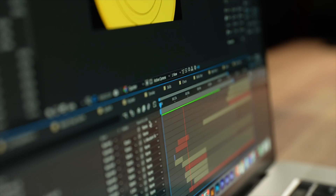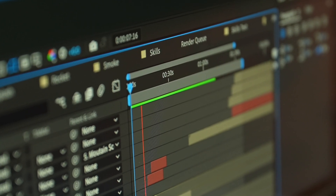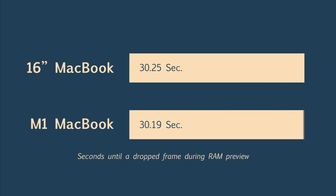To test the playback speed, I opened both projects up on both computers and let them play back until they started dropping frames, timing how long that took. To my surprise, both computers got the exact same results. My 16-inch MacBook Pro took 30.25 seconds before it dropped a frame, and the M1 took 30.19 seconds — pretty much no difference there.